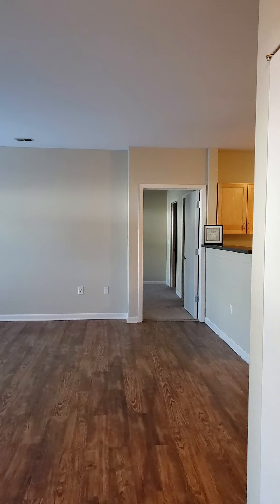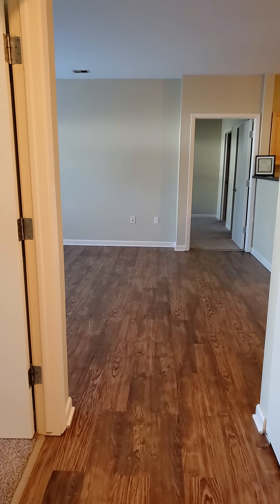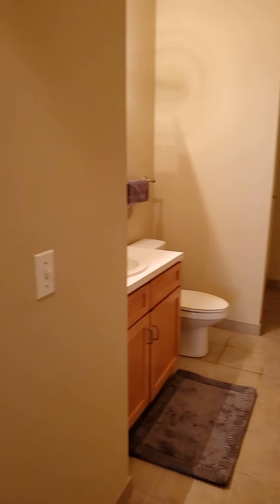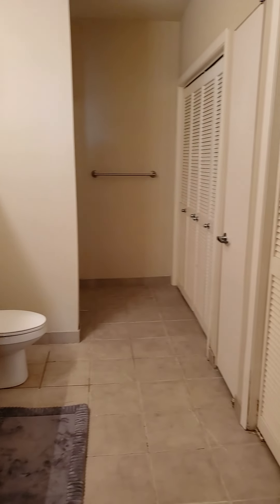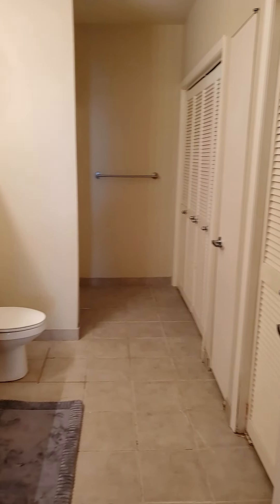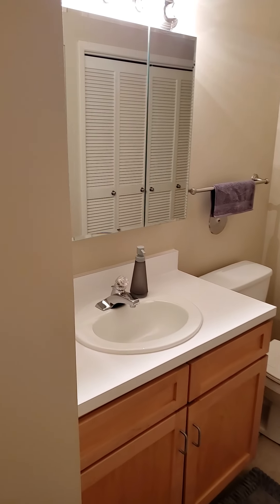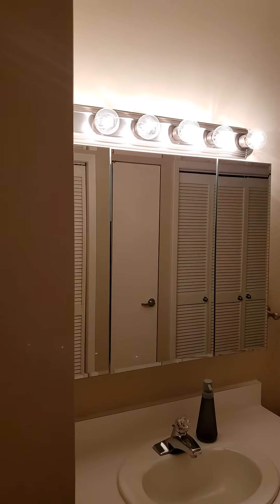This is Briar Hills number 121, our available two-bedroom two-bathroom apartment. The apartment first opens up into this beautiful guest bathroom, where you'll find your full-size laundry, medicine cabinet, and vanity lighting.